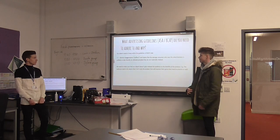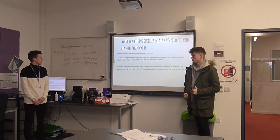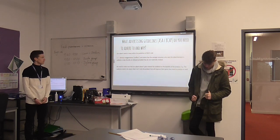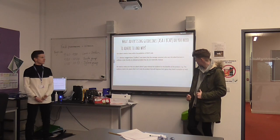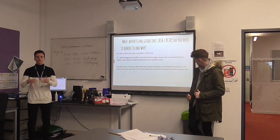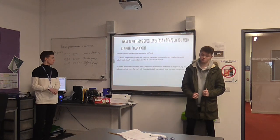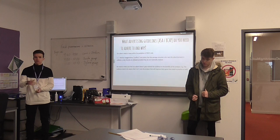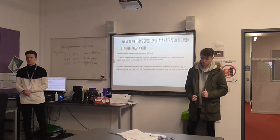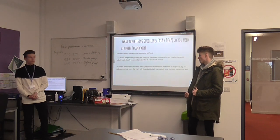BCAP codes. The code we need to keep within the guidelines is BCAP code 3.4, known as puffery, which basically means trying not to over-exaggerate what the product can do for our target audience. We need to make sure it doesn't mislead the audience into thinking it's just the trainer that will help improve their game. It takes hours of practice and self-belief to achieve.